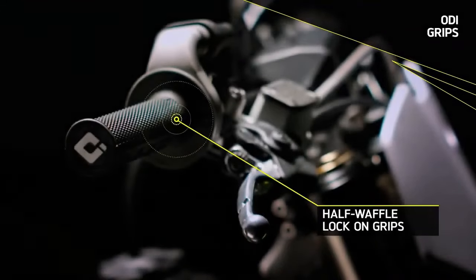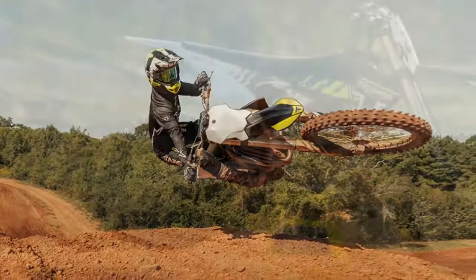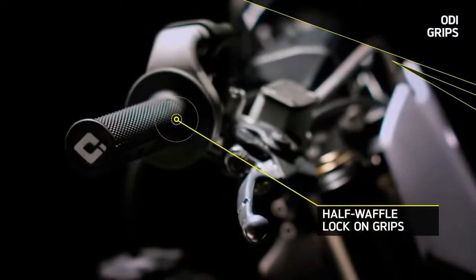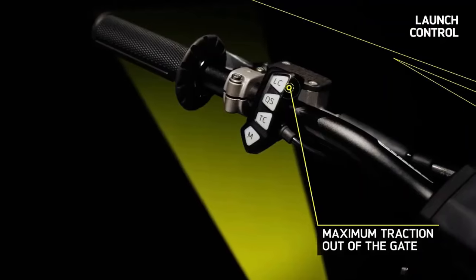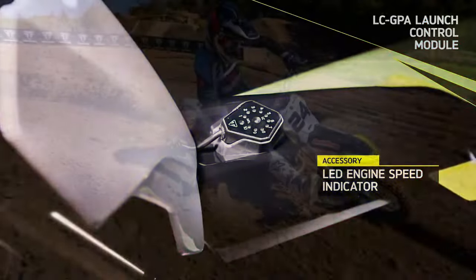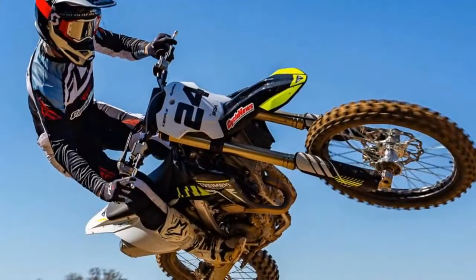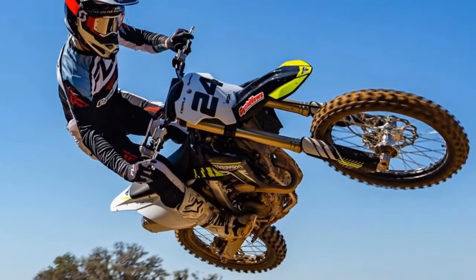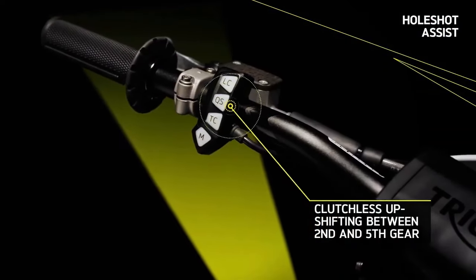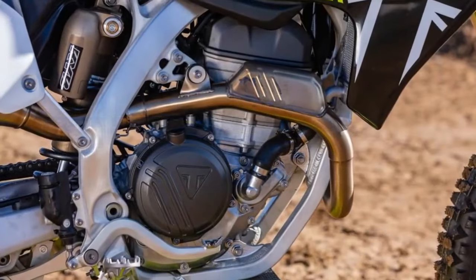Performance on the track is where the TF250X truly shines. From the moment it hits the Gatorback circuit, the exhilarating experience begins. Thanks to Triumph's quick-shift technology, gear changes are seamless, making transitions from second to fifth feel effortless. Negotiating deep ruts and pushing the boundaries through every corner, the TF250X maintains its balance and predictability, even during intense braking and high RPMs. With the suspension setup nearly dialed straight out of the box, adjustments were minimal, catering perfectly to a rider weighing 155 pounds. Whether tackling small bumps or aggressive terrain, the suspension strikes the right balance between comfort and performance, ensuring a smooth ride while handling big jumps with ease.